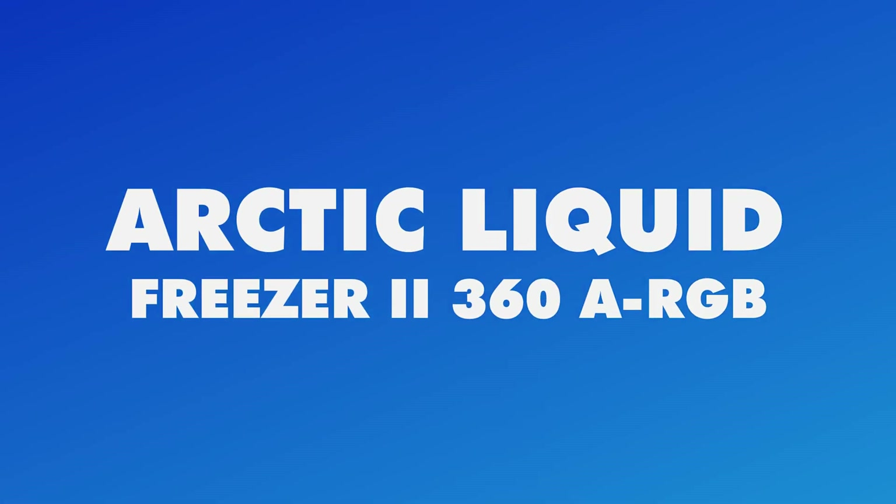Check out the Deepcool AK620 ZeroDark CPU air cooler and experience a masterful fusion of cooling prowess, intelligent monitoring, and striking aesthetics. This high-performance tower packs a powerful punch with six heat-dissipating 6mm copper heatpipes, capable of taming even the hungriest 260-watt TDP processor.